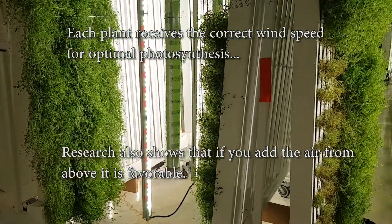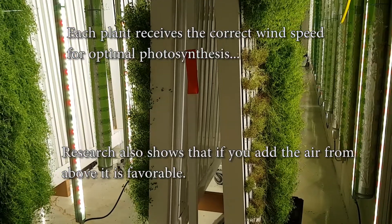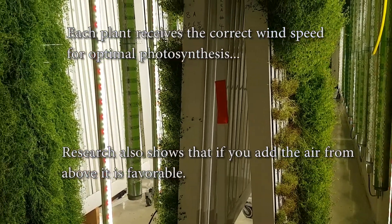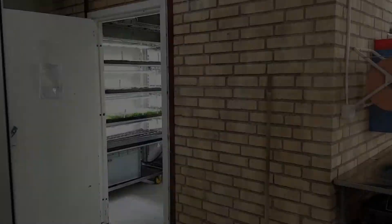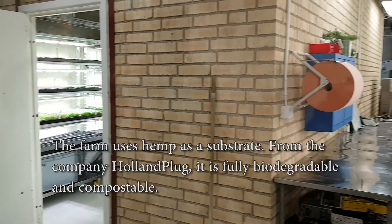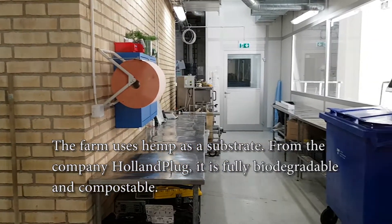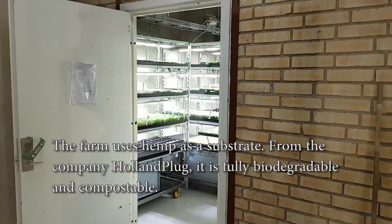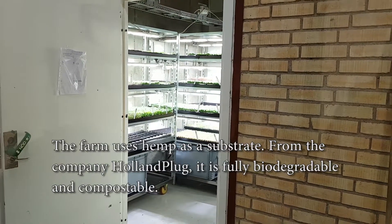The research also shows that if you use air from the water, it's more efficient than having a water flow. This is where they grow their seeds. As you can see, they use hemp as a substrate.